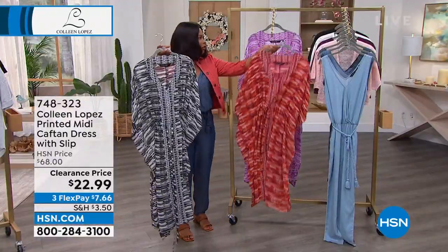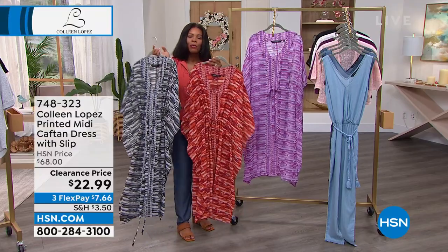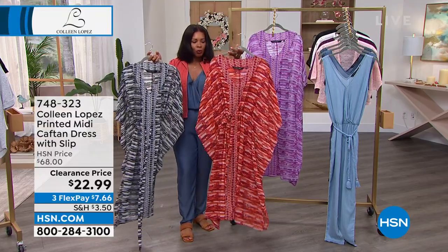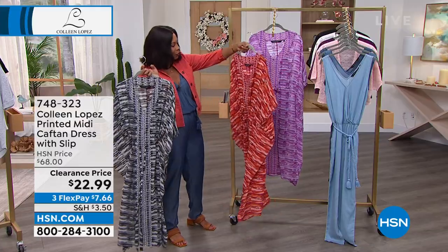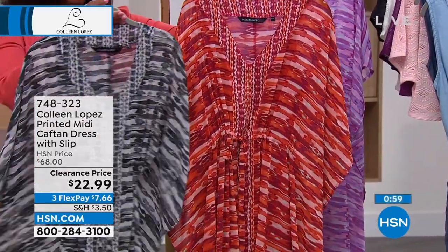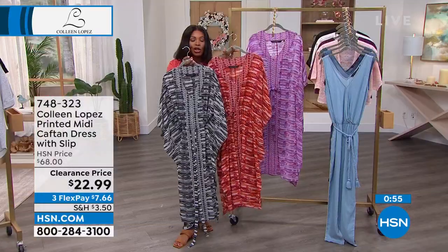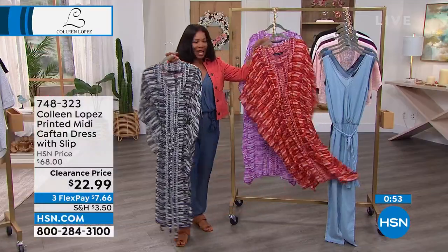A lot of you are calling in for the dark purple that you see on Dagmar, which is beautiful shades of purples and violets. The red is going to be shades of reds and oranges, and then the black is going to be more like your black, white, and gray kind of look. They're all good — you can't make a bad decision.